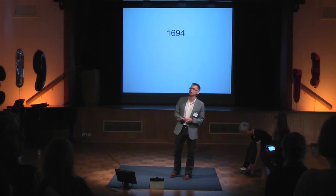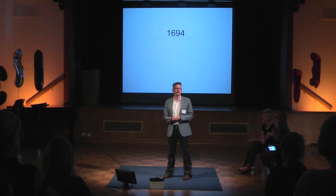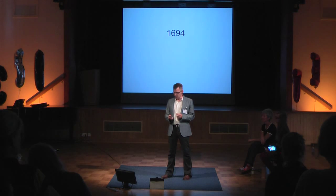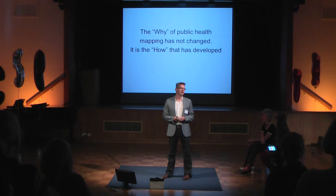What I'm going to do is tell you the story of mapping diseases, starting from the very first map we know about from disease mapping, which was from 1694 — that was mapping plague in Italy. What was so interesting about these early maps is they were extremely sophisticated.